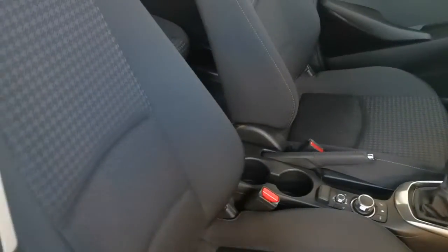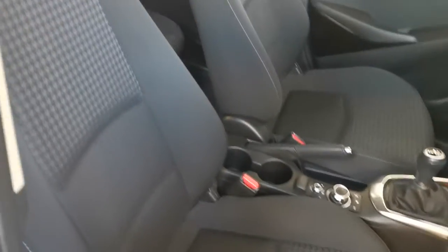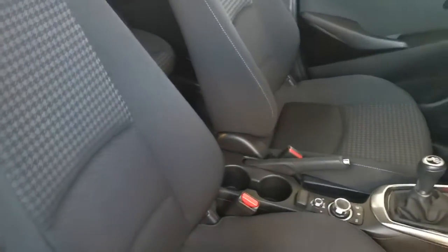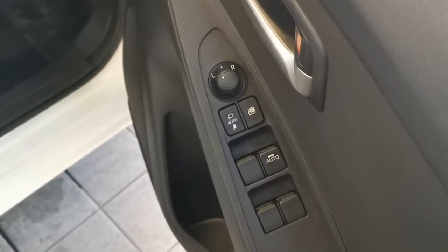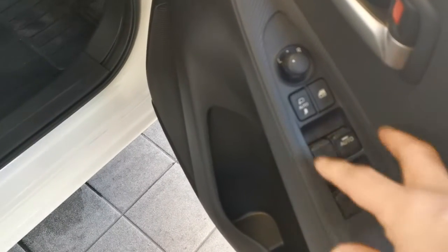You've got this very hard-wearing and unmarked black cloth interior showing minimal signs of wear. Electric windows all round with electric power-folding door mirrors. The cloth on the seats extends over to the door cards. One-touch electric window, with the master control for electric windows here.